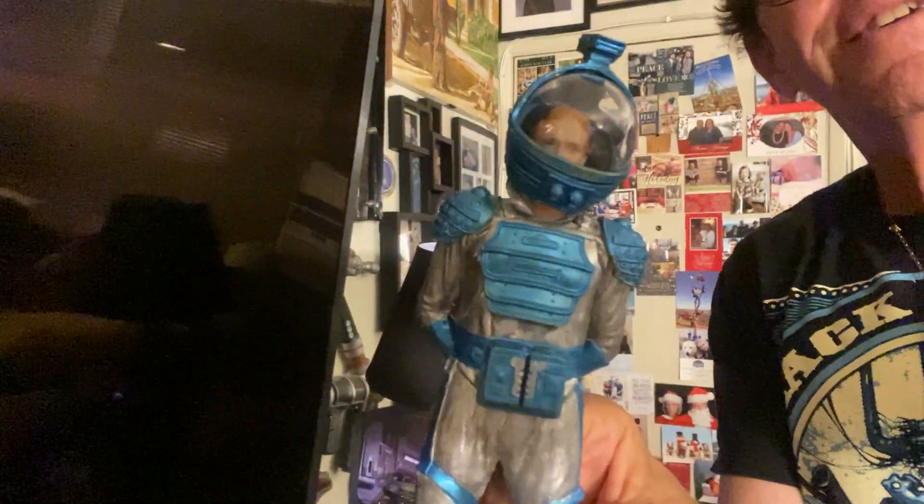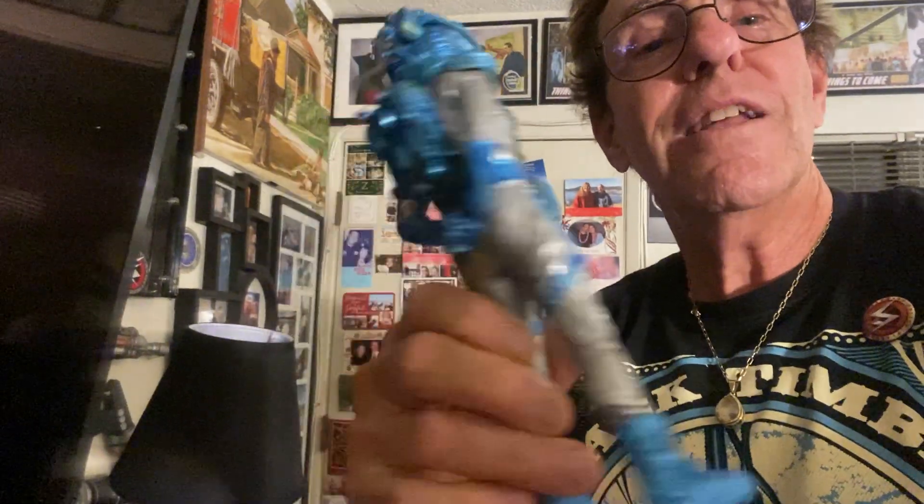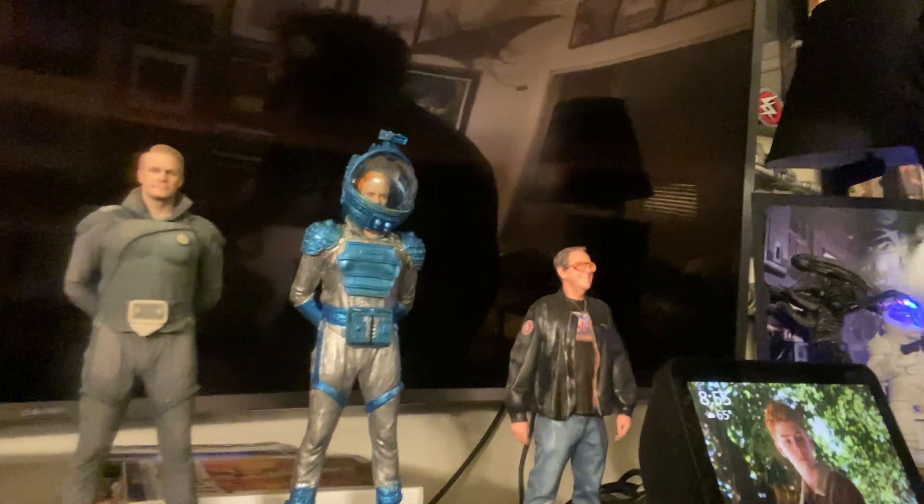Because the spacesuit from Alien is one of my favorites, I took the other figure of Jack and bought another figurine from Alien and made our Space Command version of the Alien spacesuit with Captain Kemmerer in it. Isn't that fun? I made it silver and blue, using my four years of art school training. You can see how cool these two look side by side — or three of them, if you include me.